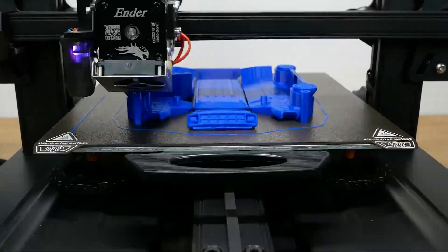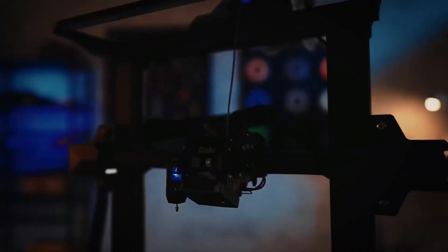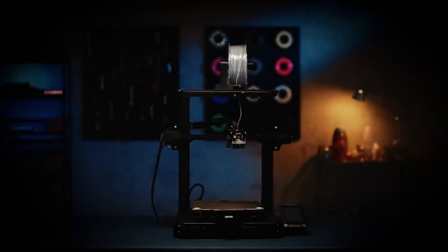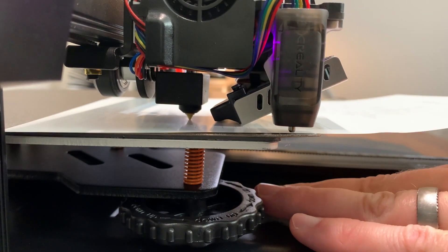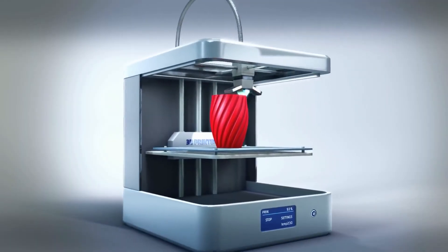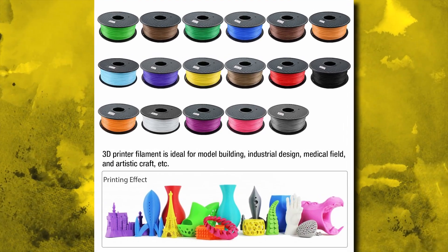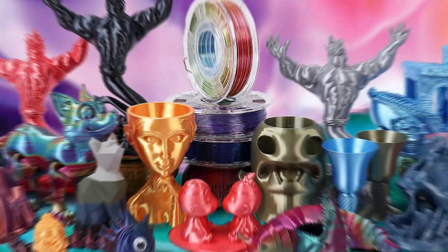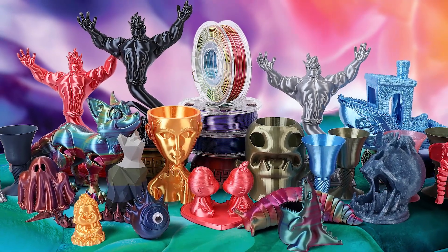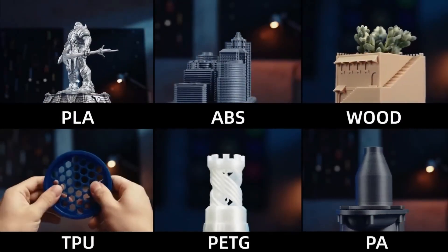All of these features would be for naught if the Ender 3S1 Pro couldn't deliver high-quality prints — and we are happy to report that this 3D printer exceeded our expectations. It produced intricate models with stunning detail and minimal stringing. Whether we were printing a toy dolphin, a vase, or even a meowing cat, the results were always impressive. And when we tried using TPU and PETG filaments, our prints only got even better — just take a look at the miniature potted plant we made with delicate green TPU leaves that look like the real thing.